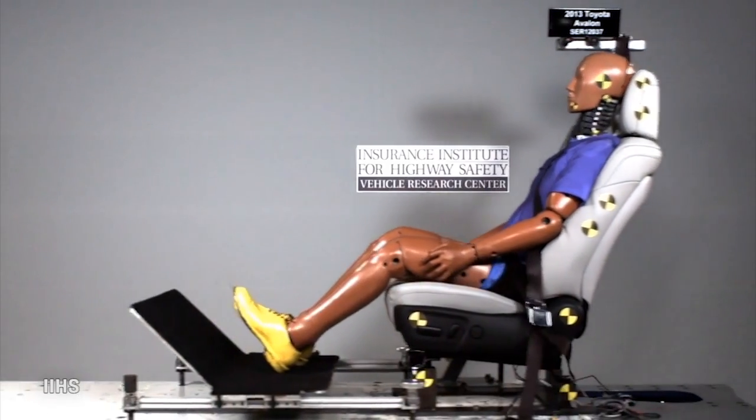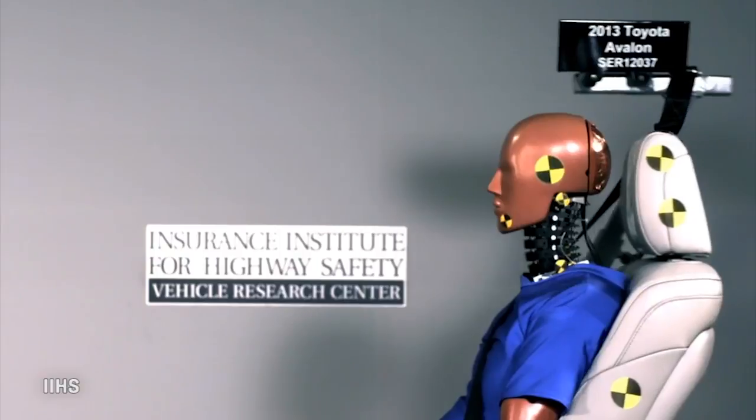I bet you've never adjusted it on those criteria. Remember, it's called a headrest, but that's not what it's for — it's a neck restraint. Make sure you've got it set up right.